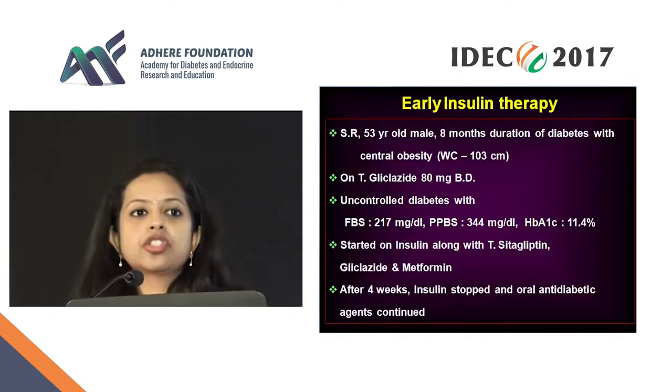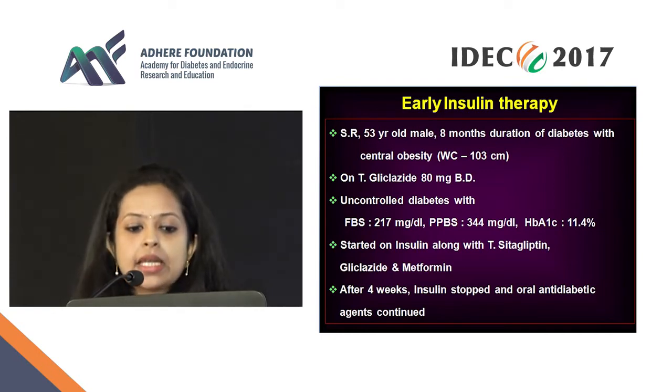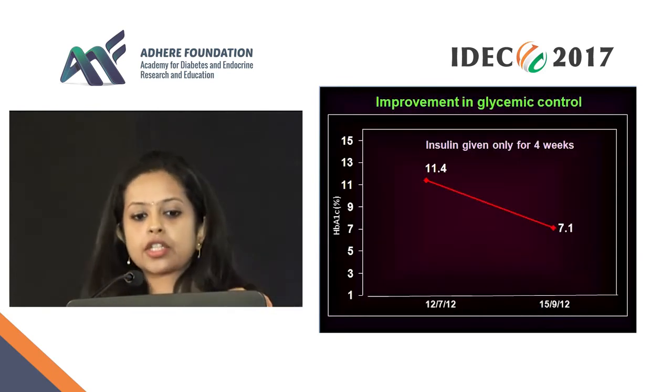This is a patient from our group — a 53-year-old male with 8 months' duration of diabetes and central adiposity. He was on gliclazide 80 mg BD, and with that his sugars were totally uncontrolled: fasting was 217, postprandial 344, A1C was 11.4. We started him on short-term insulin along with sitagliptin, gliclazide, and metformin. Four weeks later the insulin was stopped and the oral agents were continued.